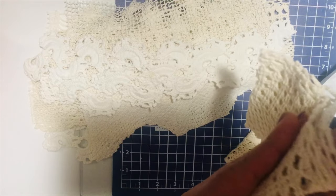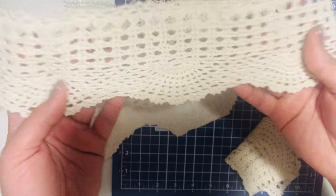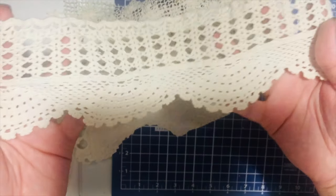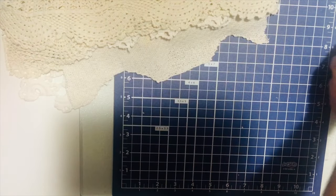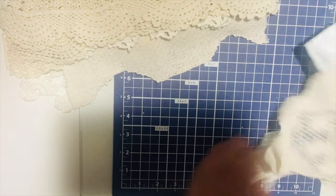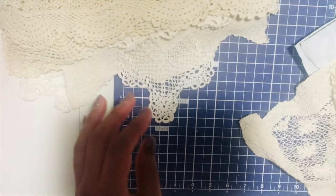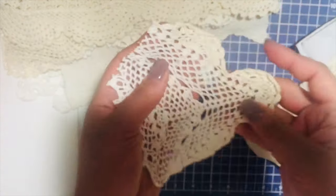Sorry I'm going kind of fast — I haven't been feeling well and I just wanted to share this real quick in case you might be interested. So pretty! Here, I think some of these pieces are vintage.